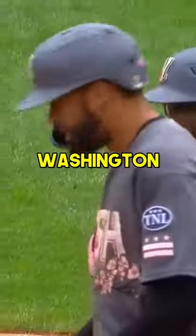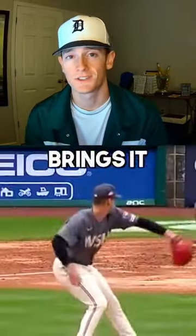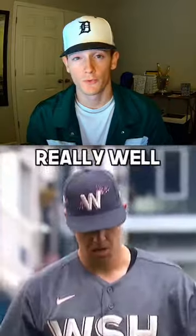In the 2 spot, we've got the Washington Nationals. The Nats have a super sleek design with the grayed-out jerseys, and the small dose of pink in the cherry blossoms brings it all together. The whole uniform just seems to work really well.